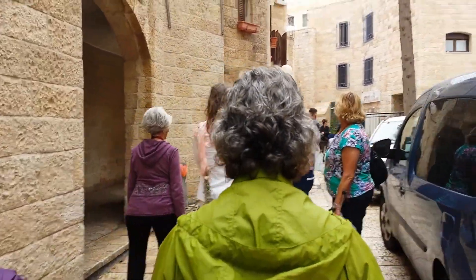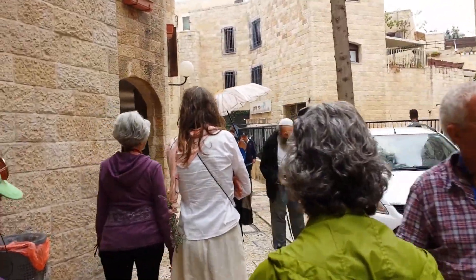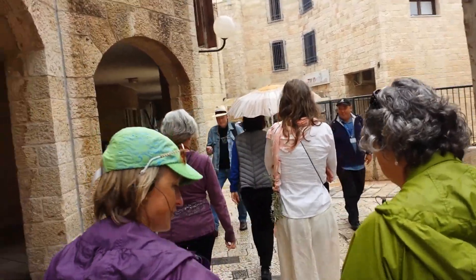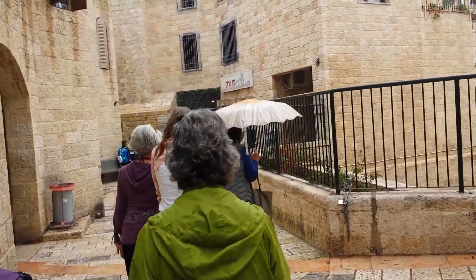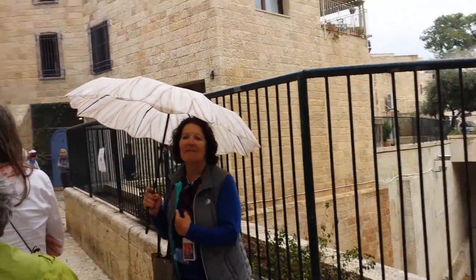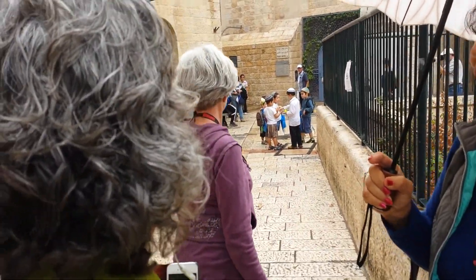I just bought the umbrella when it was down here. Come on, coming home from school.